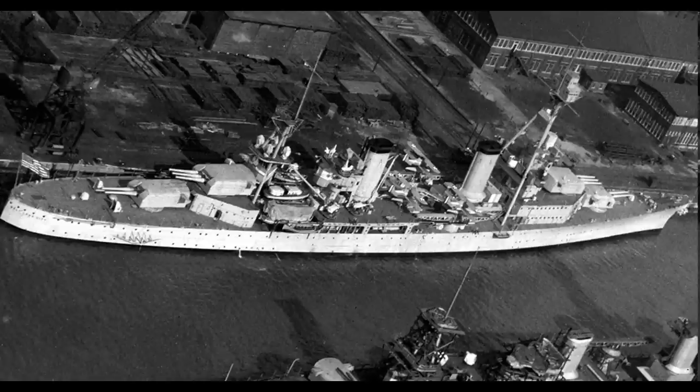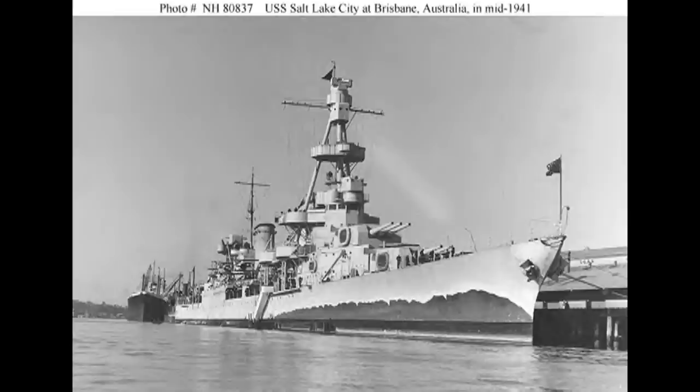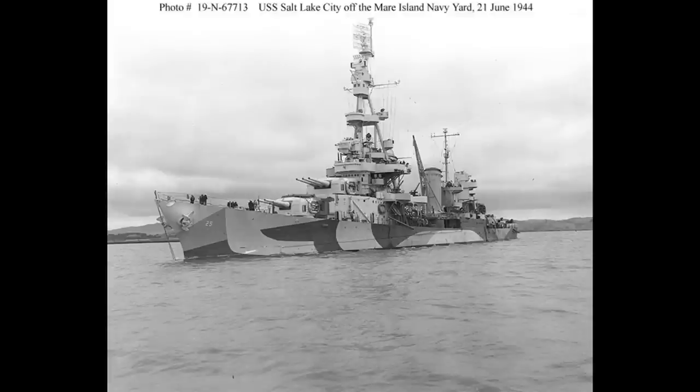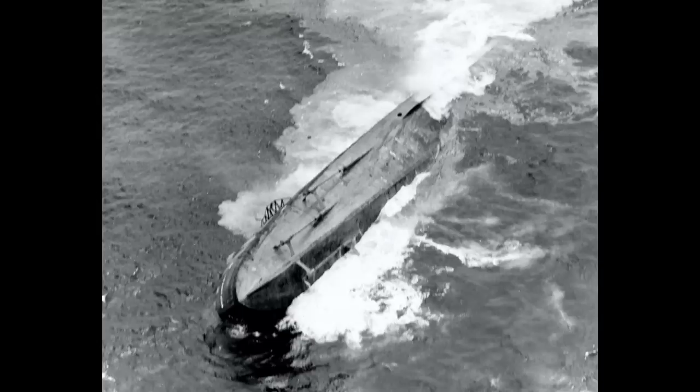Salt Lake City had a similar early career to her sister, but after Guadalcanal her first foray into surface combat was somewhat more successful, helping sink a number of Japanese ships at the Battle of Cape Esperance, taking three significant hits in the process. After repairs, the tactically inconclusive but strategically successful Battle of the Komandorsky Islands saw the ship crippled and back in dock again after having fought against significant odds. After this, she likewise resumed a career bombarding shore targets and escorting carriers, before likewise being used as a target for atomic bombs and then sunk as a target in 1948.